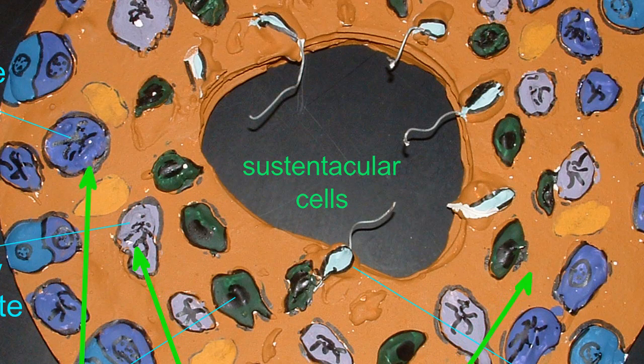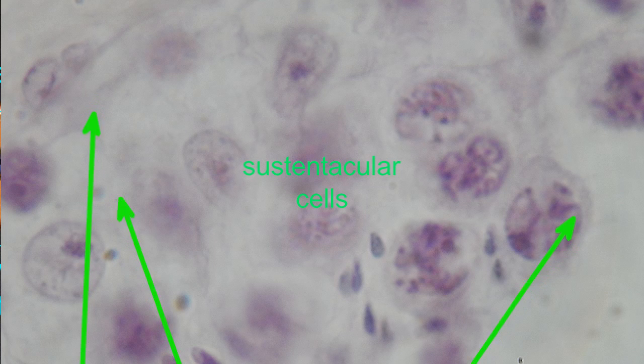Interior to the spermatogonia, which contact the basement membrane, is a group of sustentacular cells which are not involved in spermatogenesis directly, but serve a number of roles. First, they establish tight junctions with each other, and thus establish a blood-testis barrier. Among other things, this will protect the developing spermatids from immune cells which might recognize novel proteins on their surfaces as foreign and initiate a response.